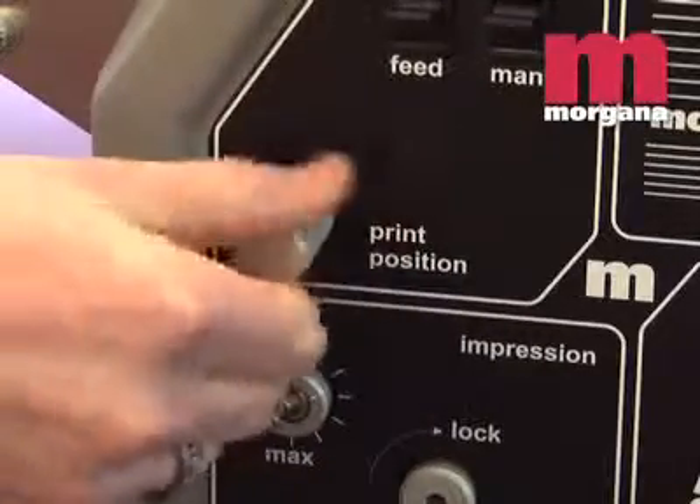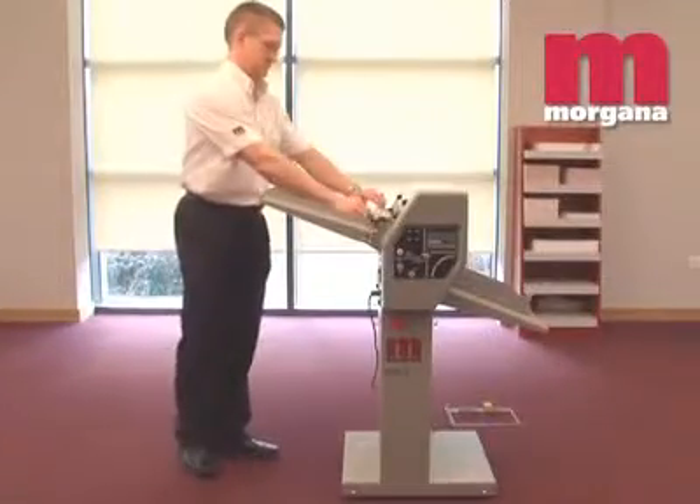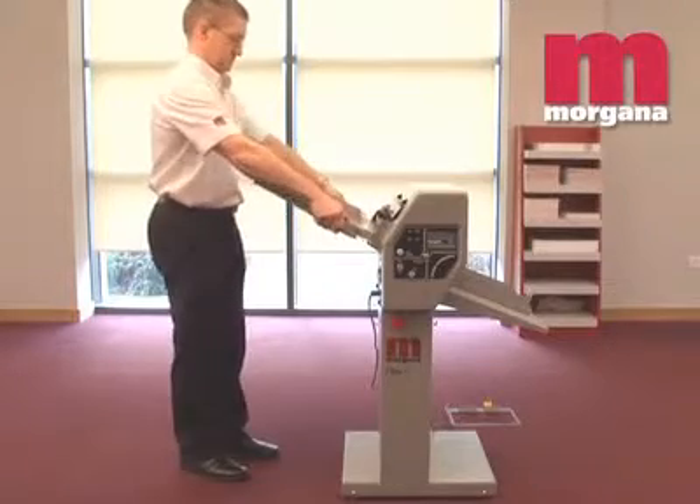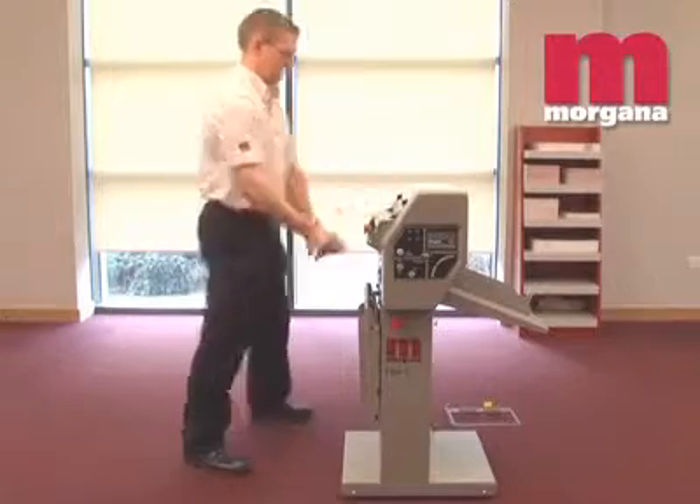The number can also be placed anywhere on the sheet. Print position of numbers can be fine-tuned on the run by plus or minus seven millimetres. Not only is the FR-N5 fully mobile, but the feed and delivery tables can be folded away when not in use, for easy storage.